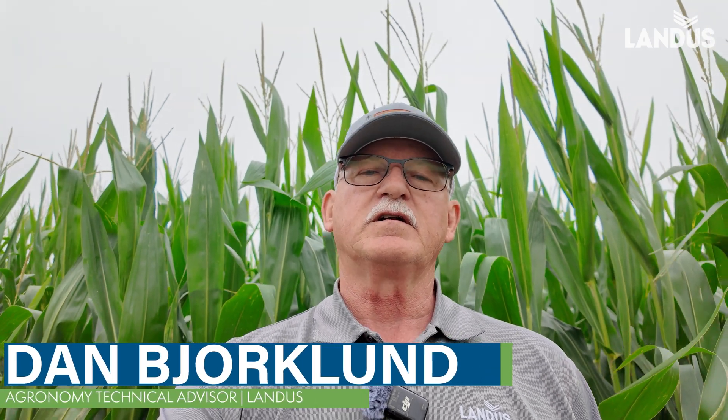This is Dan Bjorklund, Technical Agronomy Advisor for Landis. I've been using Skyscout and reporting on Skyscout many times, and I have another report. This is on the 21st, on Monday. This is a field I had not scouted before — it's in the Collins-Maxwell area of the state.